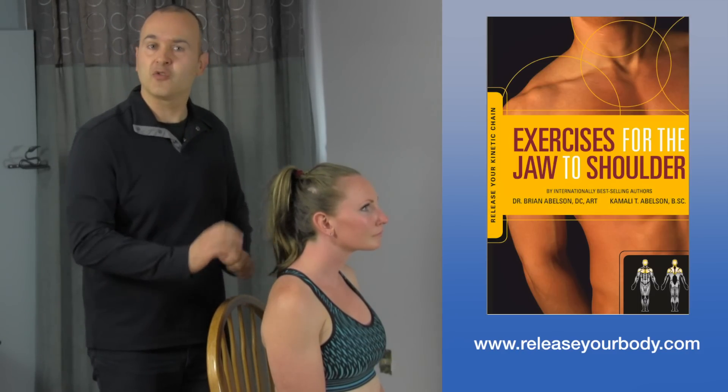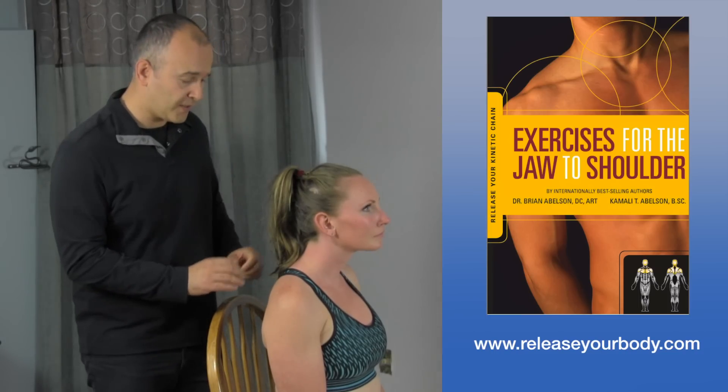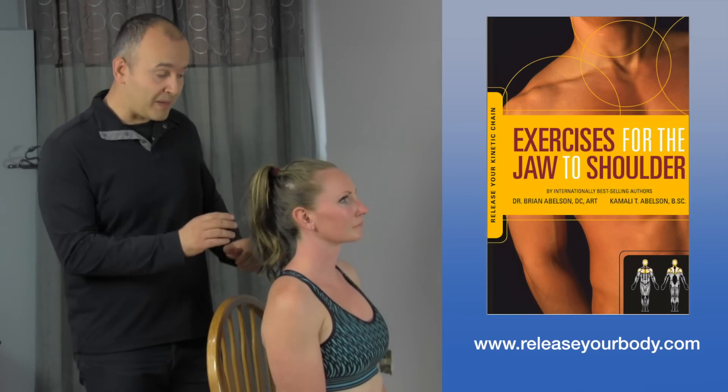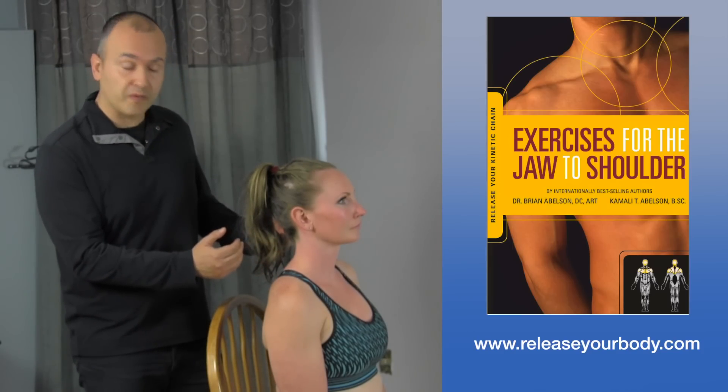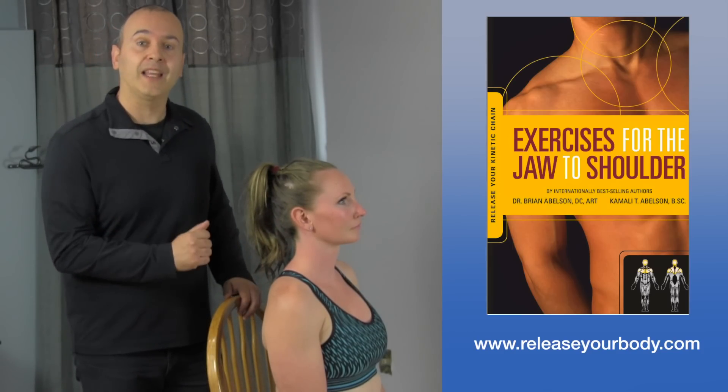Things like headaches, upper cross syndrome — just a whole list of conditions. Now what we've found to be a very effective exercise to help increase spinal mobility and get the cervical facet joints moving is an exercise we call 'make like a rooster.'